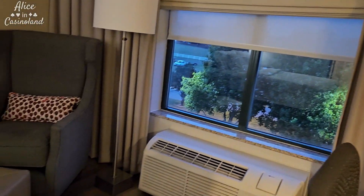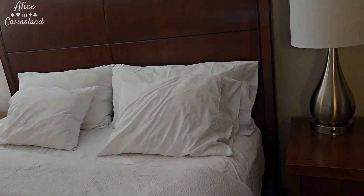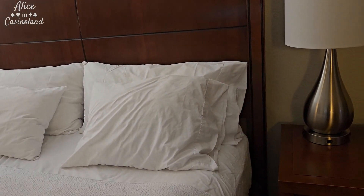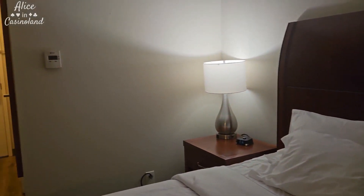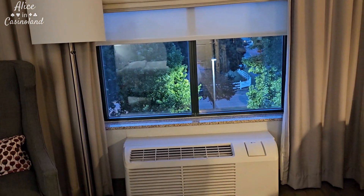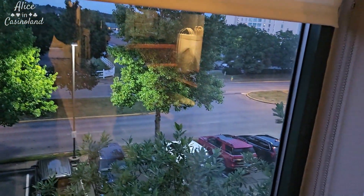Then there's a little sitting area over here. Nice king size bed — I have not tried it out yet. I'll try to remember to let you know in the morning if it was comfortable or not, but it looks clean. The thermostat is over there, and the AC unit is over here on the window, which is fine because I can still control it and set it to where I want. And the view is just a city view, nothing exciting.